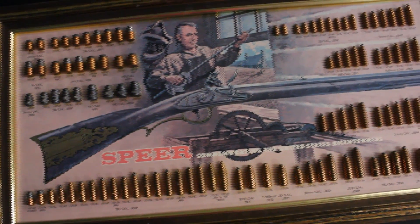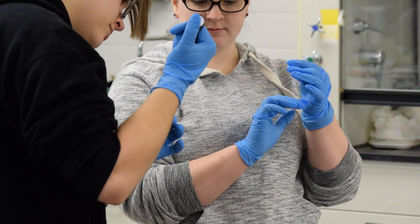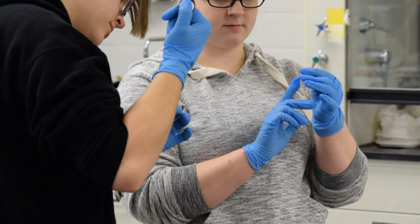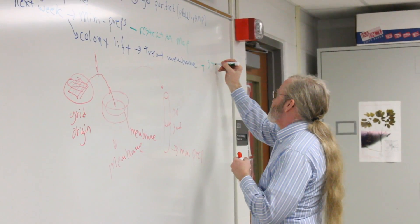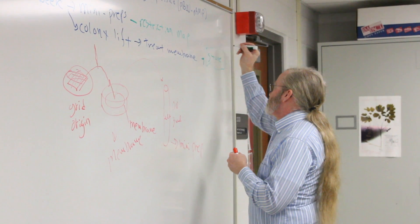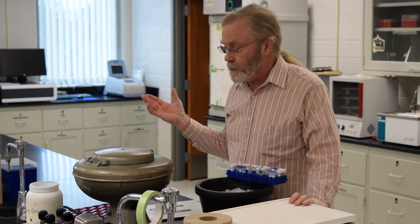Forensic biology is important because it helps to solve crimes, and that gets the bad people off the street and makes the world safer for everybody. You really need the science behind you to back you up — you're going to trial and you could be the difference between someone being alive or not. With forensic biology, especially the development of DNA technology, it's really increased the likelihood of cases being solved.